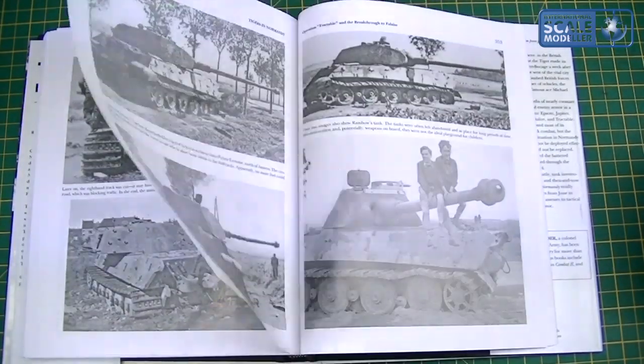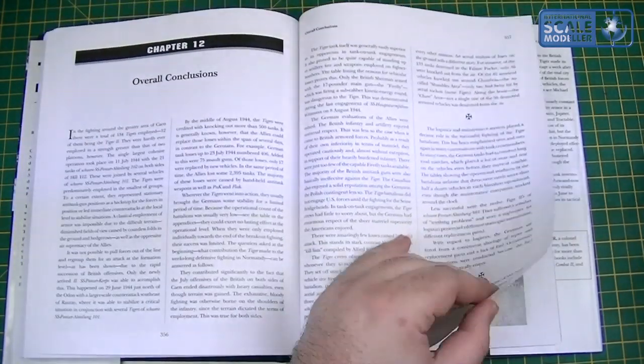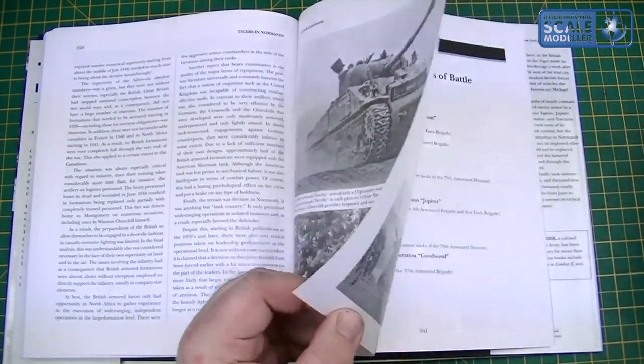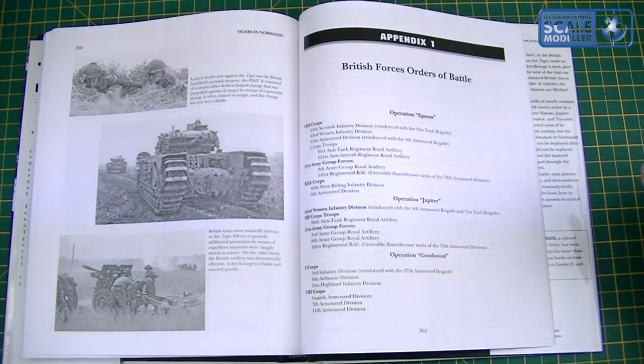If you're a Tiger fan, this is a must-have book. I'm certainly going to enjoy reading this. It's not the most interesting review — I will admit that books aren't the greatest thing to review — but it gives you an overview of the book, and just looking at the pictures is worth it all day long.